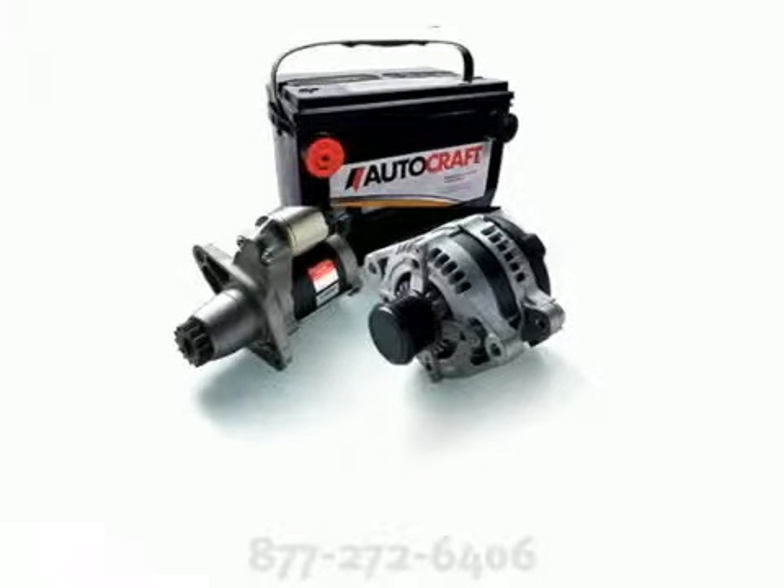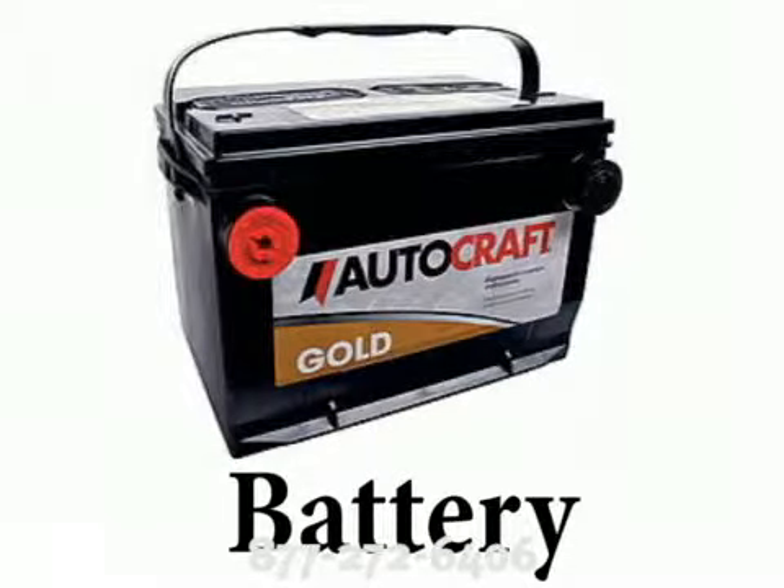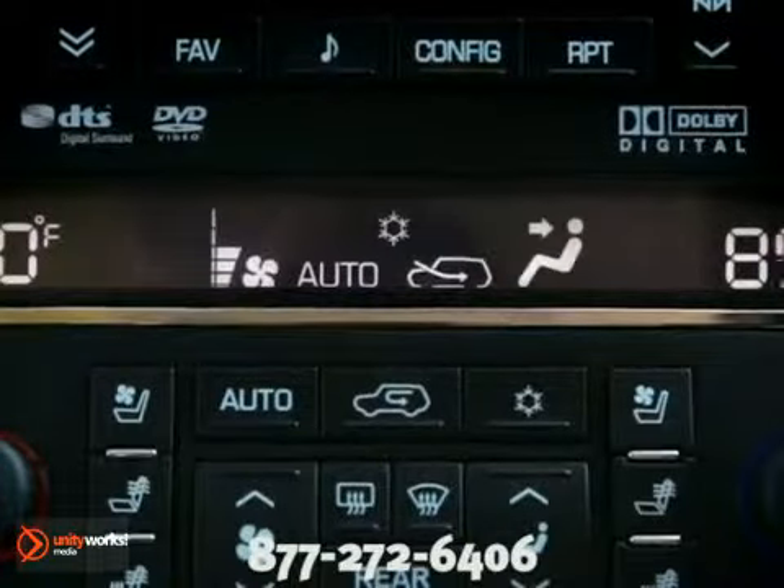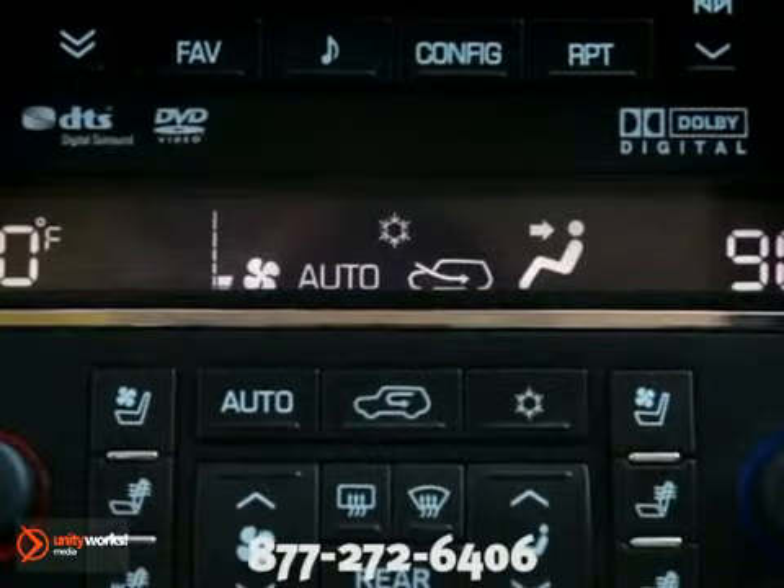The three main components that your car's electrical system supports are the battery, alternator, and car starter. The battery is a storage device used to start the engine and help operate the electrical accessories installed on your car, like the clock and radio when the engine is off.